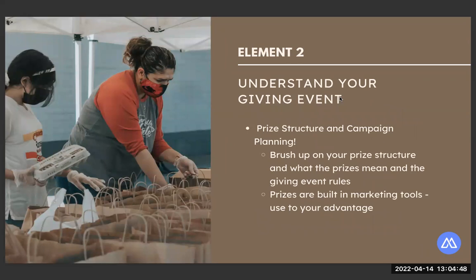We're into element two: understanding your giving event. When you're working on setting goals, you'll want to spend time evaluating the specific rules and prizes for your giving event. Every giving event is totally unique, and the key to success is really understanding the event itself. On Mighty Cause, if you're participating in a giving event, it'll show a page all about the rules and prizes for that specific event — that's your number one first stop for developing your campaign strategy.